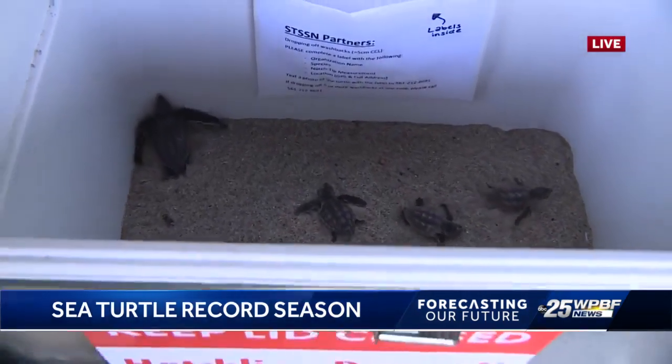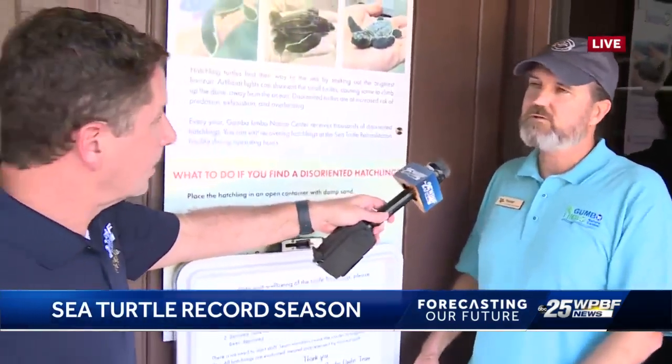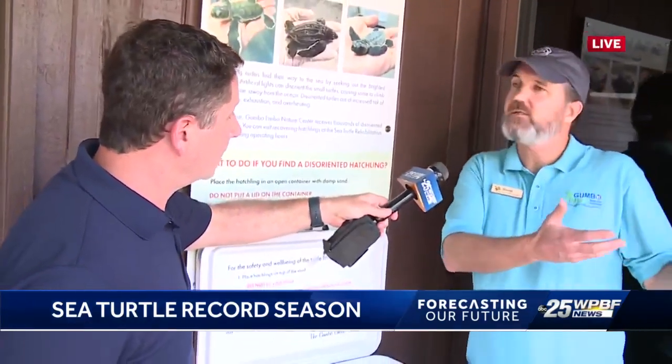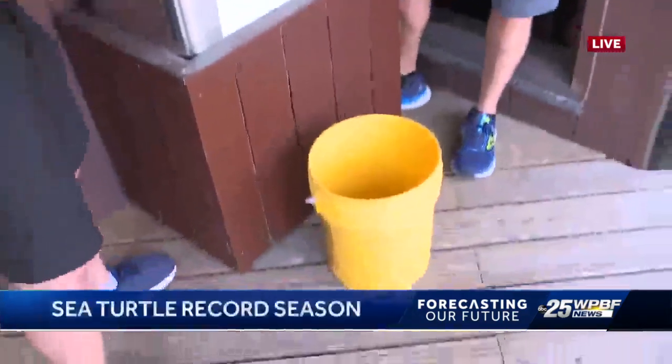You can actually come out and watch us release hatchlings. We have a public sea turtle hatchling release program every Monday through Thursday for a seven-week period this summer — we just started our first week. The hatchlings dropped off in the box, plus those we collect from our own nest excavations, are placed in buckets like this one with a towel over them and kept in a safe, dark location until we release them that very same night.